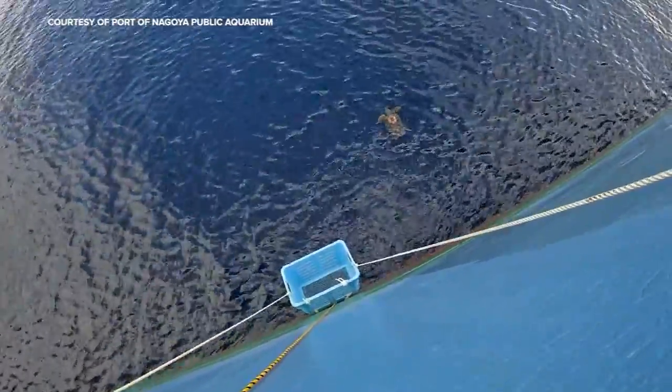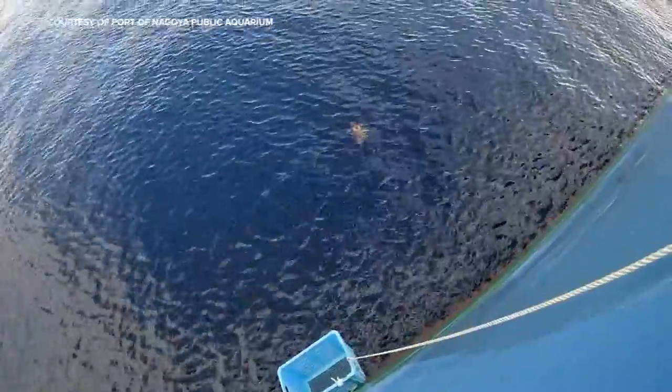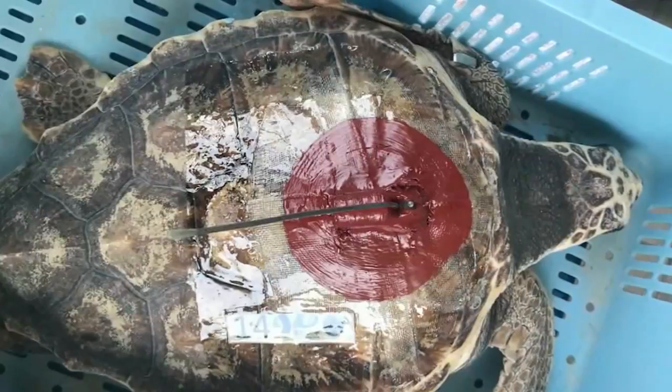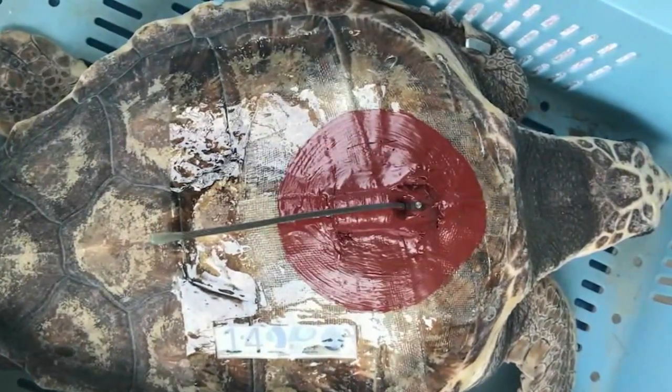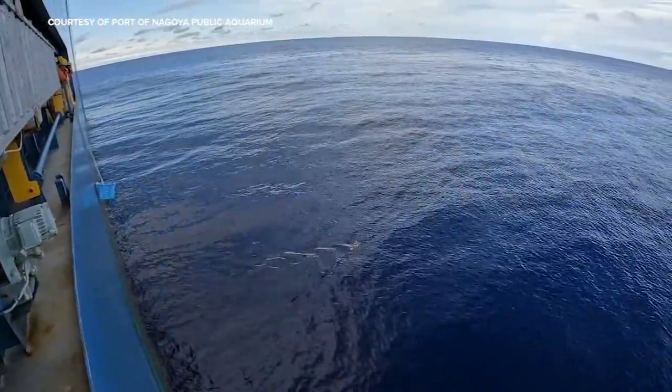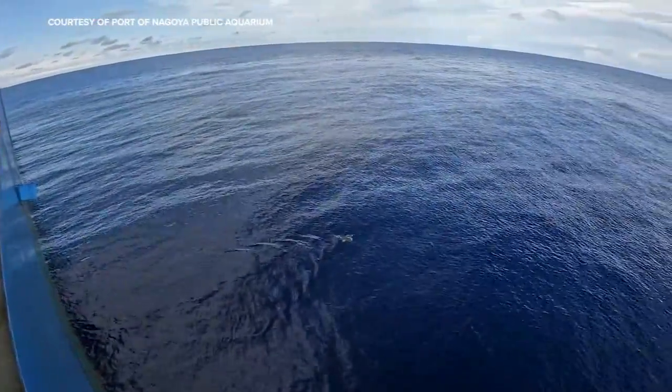When we first met these endangered loggerhead sea turtles last year, they were plunging into the Pacific outfitted with satellite tracking devices. Researchers from Stanford have been waiting anxiously, hoping to learn if a mysterious climate-driven pathway is allowing some of the turtles to travel thousands of miles to the coast of California and Mexico, crossing waters that are normally too cold for them.